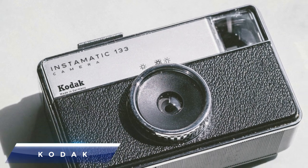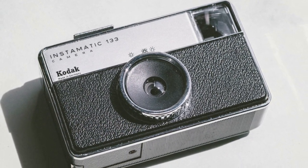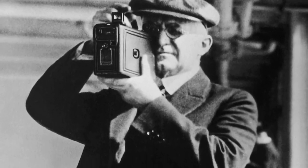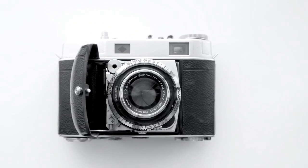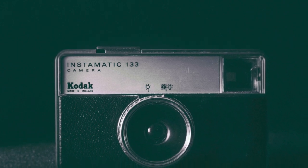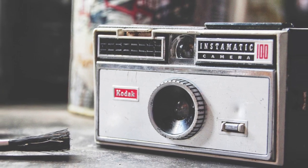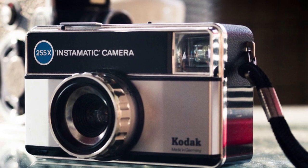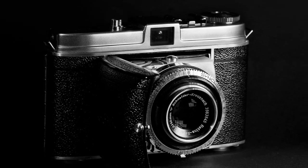It wasn't until American George Eastman perfected the use of roll film cameras that analogue photography reached its pinnacle. In 1888, Eastman began marketing a box camera he named Kodak. Initially using paper film but swiftly transitioning to celluloid, a single Kodak camera arrived with 100 exposures and had to be developed at the Eastman Kodak plant in Rochester, New York. These early film cameras were eventually superseded by Kodak's Brownie cameras, a less expensive variation, in 1901.